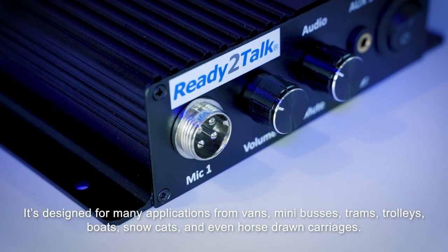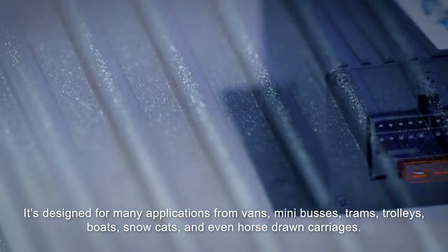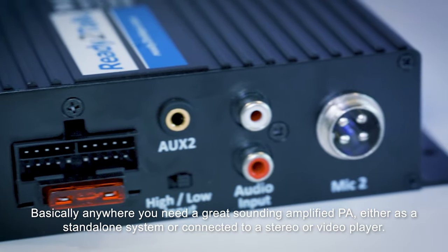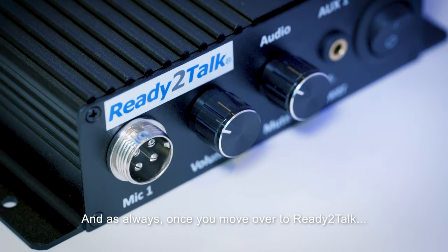It's designed for many applications from vans, minibuses, trams, trolleys, boats, snowcats, and even horse-drawn carriages. Basically anywhere you need a great sounding amplified PA, either as a standalone system or connected to a stereo or video player.